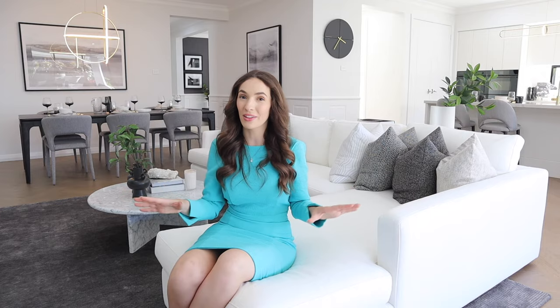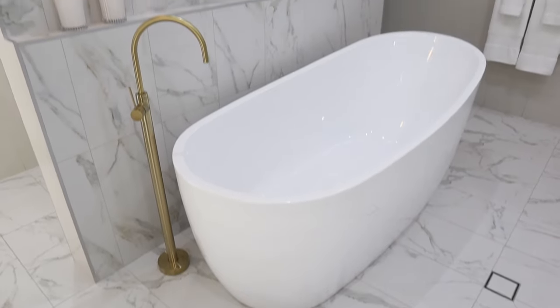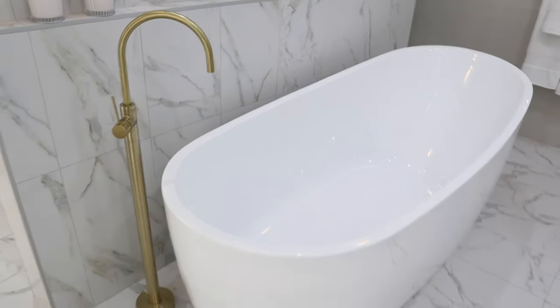Number 15 and lucky last is freestanding baths. I know it's a bit more cleaning, but I love them. If you're going to have a luxury home and keep it looking nice and beautiful, a freestanding bath can look impeccable. This one on display also has floor-mounted gold tapware and it is just stunning in person. A freestanding bath is a must-have in any luxury home build.